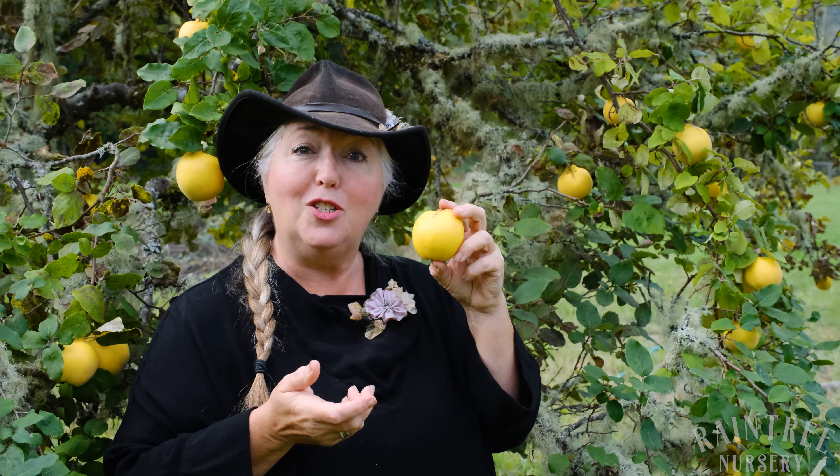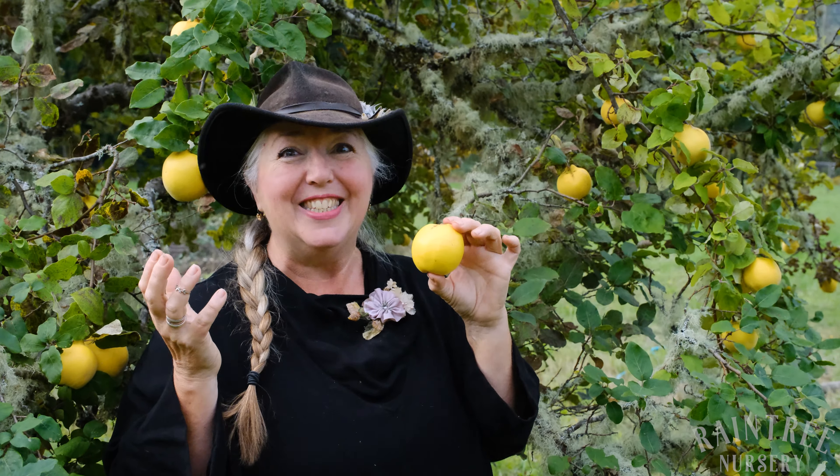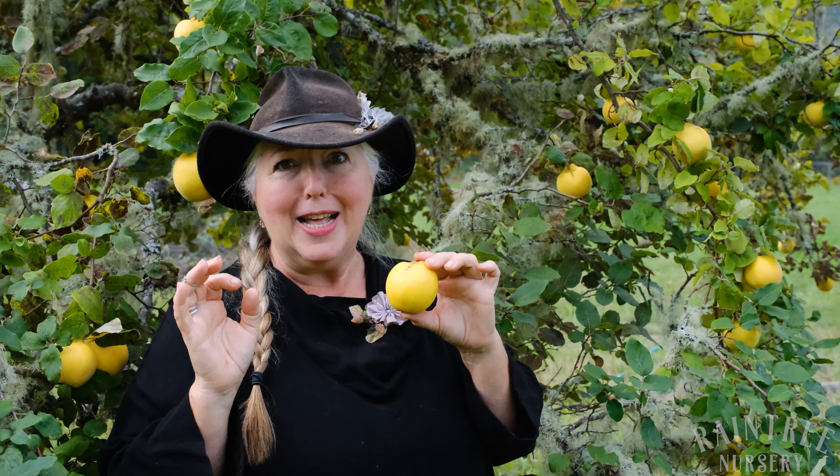Hardy down to USDA Zone 5, and its Southern Russian parentage — the name means fragrant. And oh my goodness, these fruits have some of the most gorgeous fragrance you're likely to find.